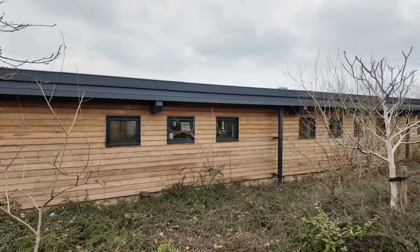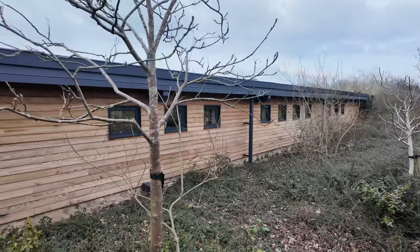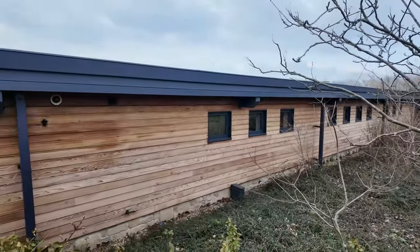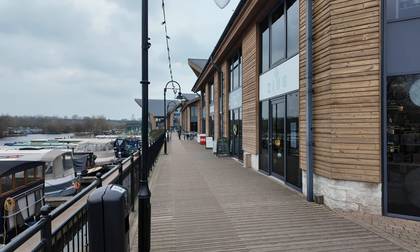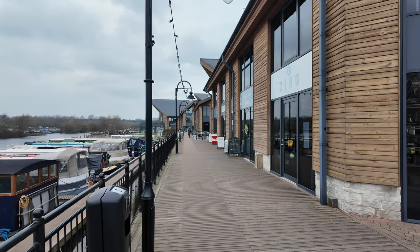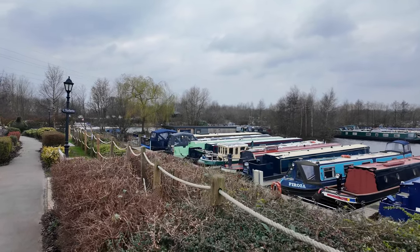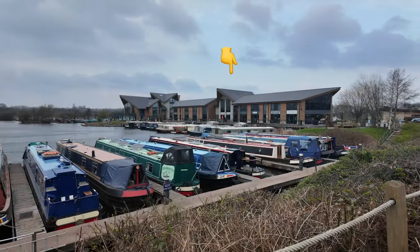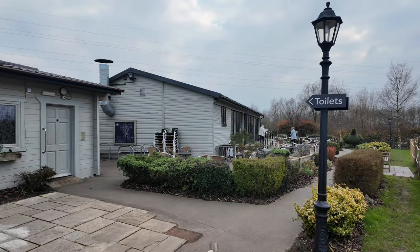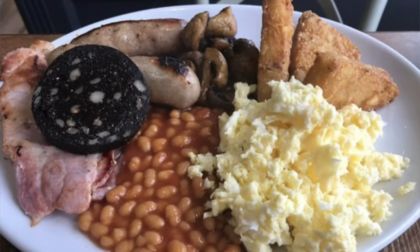This building here is Midland Chandlers — if you can't find it in there for your boat, you're probably not going to find it. They've helped us out with numerous things over the years. This is the boardwalk: a couple of places for nails and that sort of thing, clothes shops, the pub, café, gallery, and an Indian restaurant. In front is new and used boat sales — the UK's largest boat broker. These boats here are all for sale.